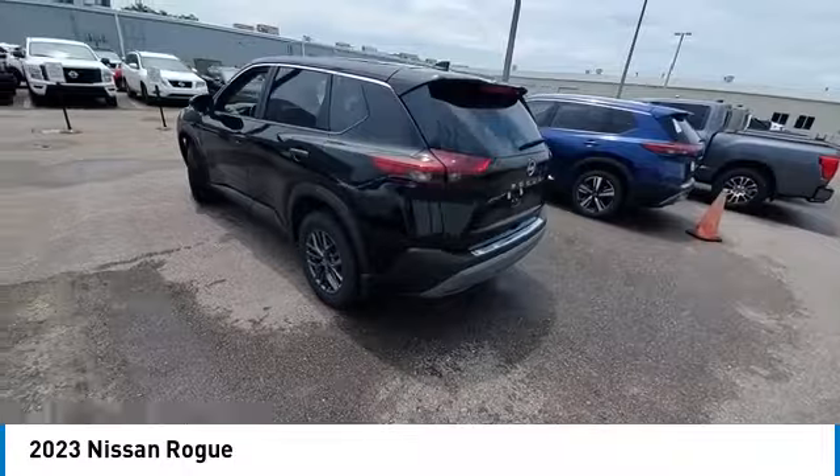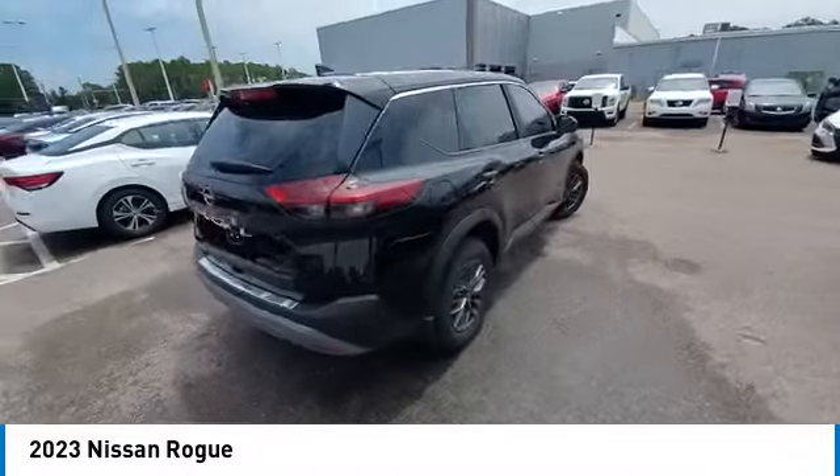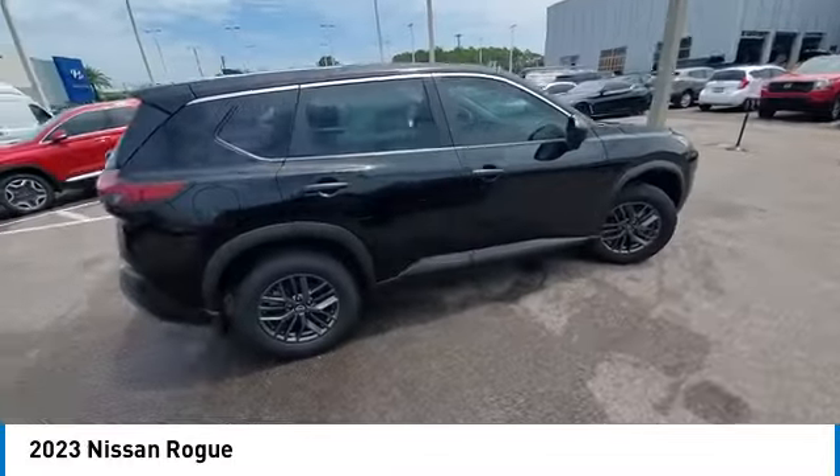Remote keyless entry, four-wheel disc brakes, speed control, variable speed intermittent wipers, rear window defroster.